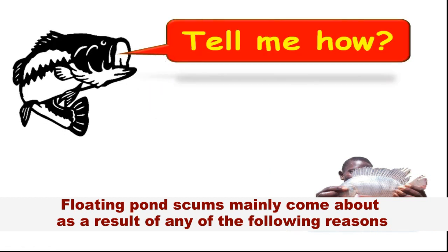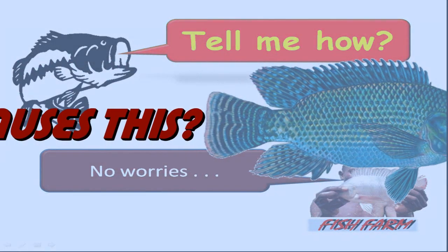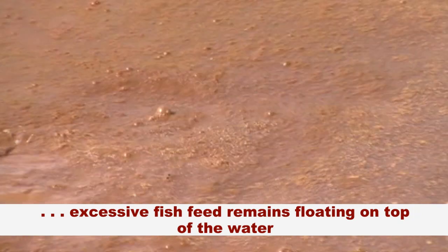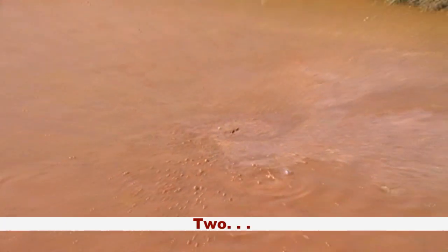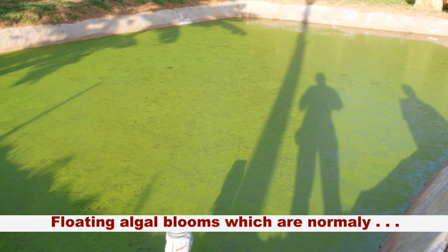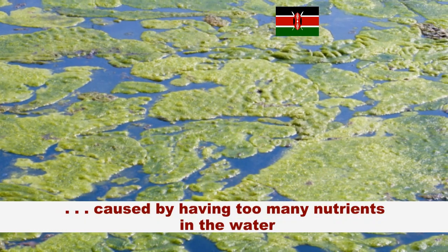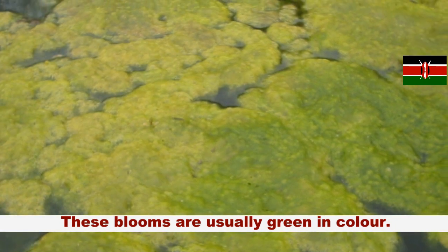Floating pond scum mainly comes about as a result of any of the following reasons. First, excess fish feed remains floating on top of the water. Second, floating algal blooms, which are normally caused by having too many nutrients in the water. These blooms are usually green in color.